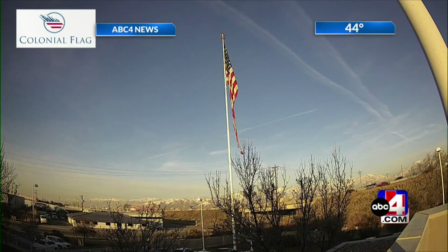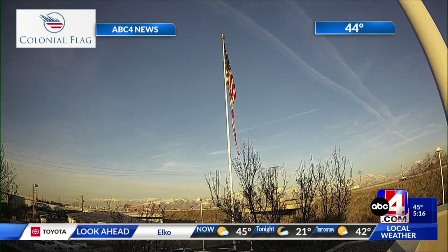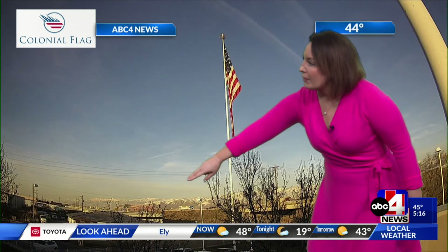My view from the ABC4 studios — 44 degrees, and you can see the haze. But I've been checking and we are still sitting in the green. You notice it, but right now no elevated particulate matter. We have a few more weeks of inversion season before we roll into March and that solar angle changes. Clean air out there as we speak.